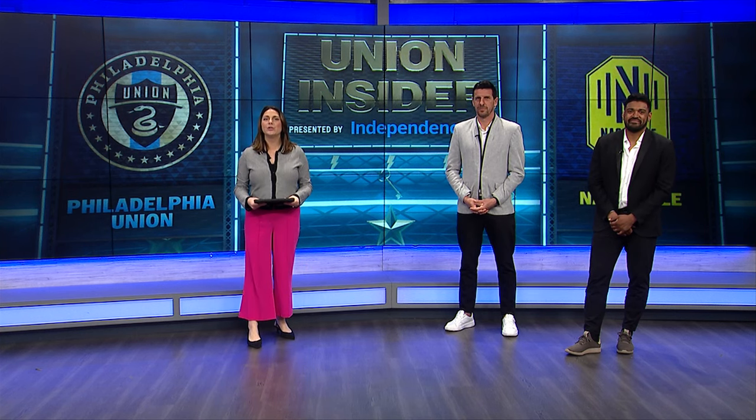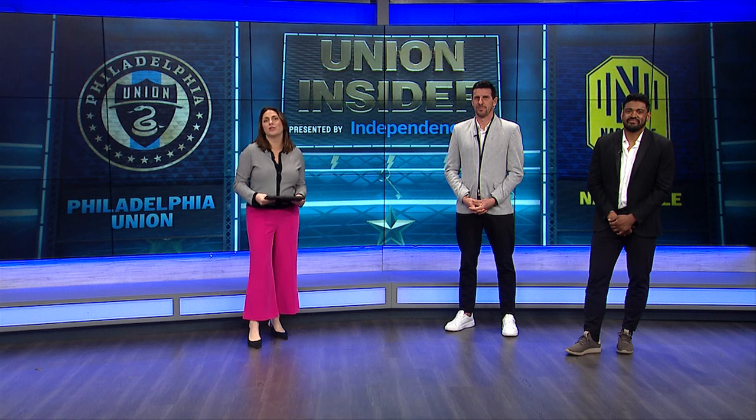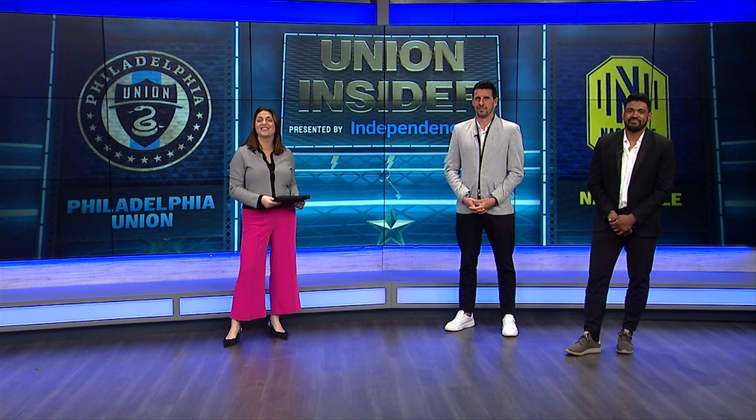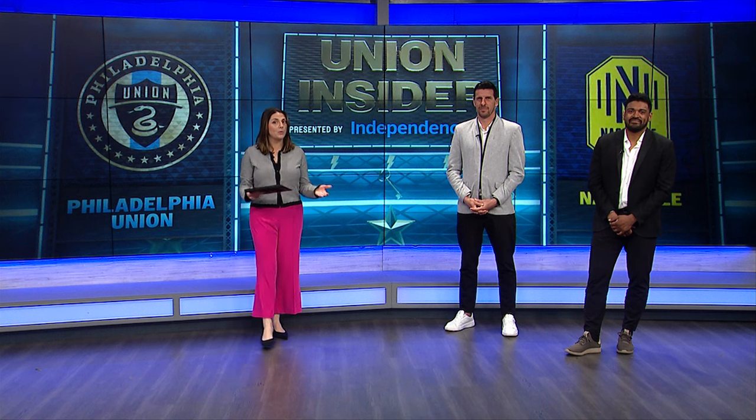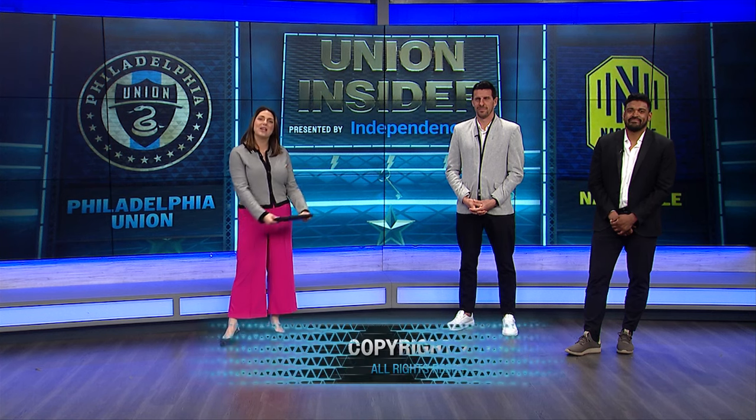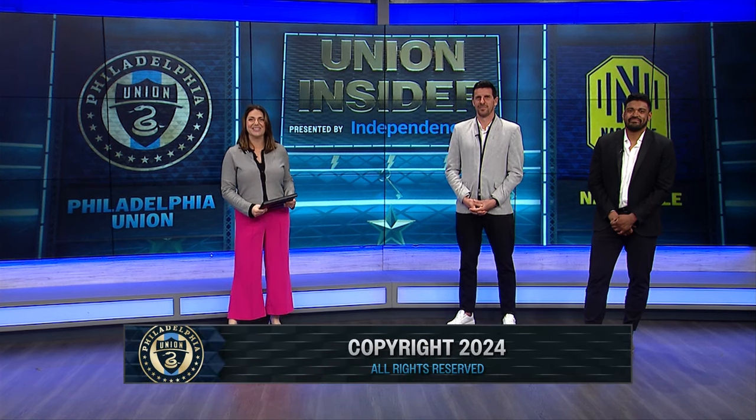That's going to do it for this one. The Union are back on the road as they travel to GEODIS Park to take on Nashville SC on Saturday at 8:30 p.m. You can watch the game on Apple TV, or listen — Dave Leno and Shannon will have the radio call on WWDB 860 AM. For Shannon and Seba, I'm Marissa, and we'll see you next week.